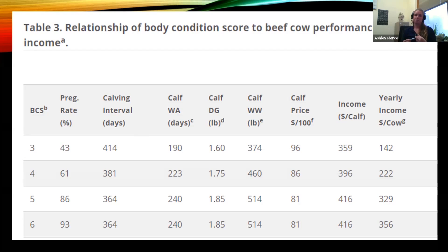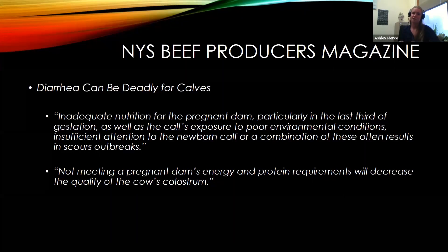Don't limit feed to pay less for feed when you should be making sure they're appropriately conditioned — as you can see from the data, there's a big spread in potential income with keeping your animals in good condition versus thin. This was from a recent beef producers magazine article talking about how diarrhea is deadly for calves. Inadequate nutrition for the pregnant dam, particularly in the last third of gestation, and exposure to poor environmental conditions increase scours outbreaks. Not meeting a pregnant dam's energy and protein requirements will decrease the quality of colostrum.